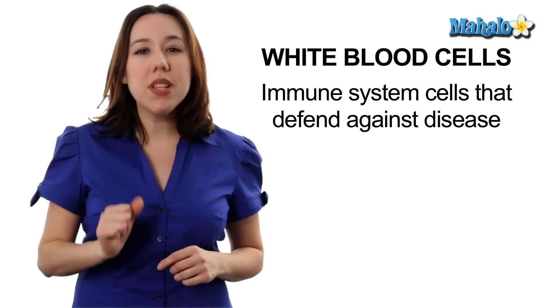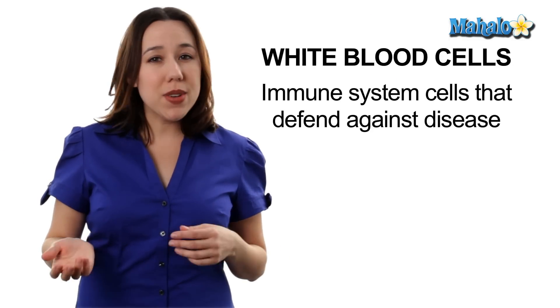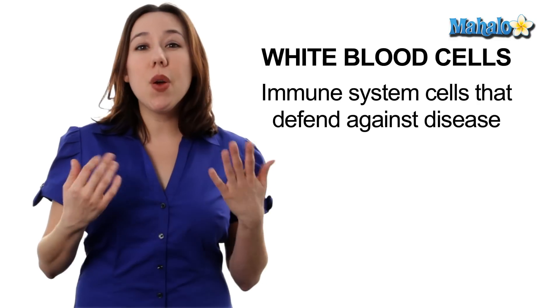Next, white blood cells. White blood cells are there to keep us healthy. They help to protect us from parasites, viruses, bacteria, and even our own cells.